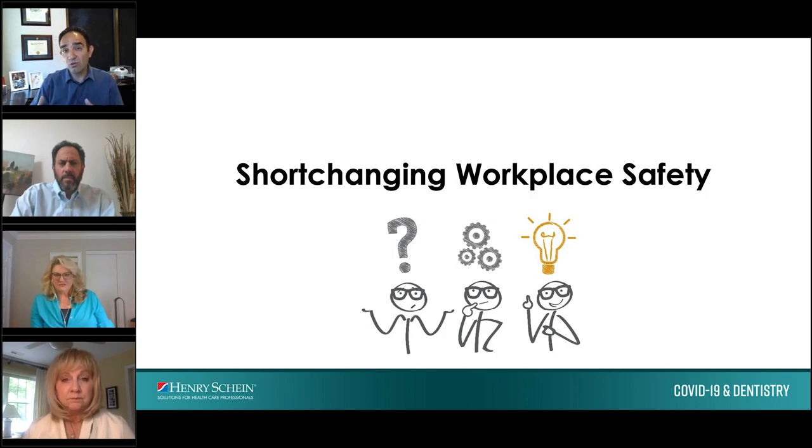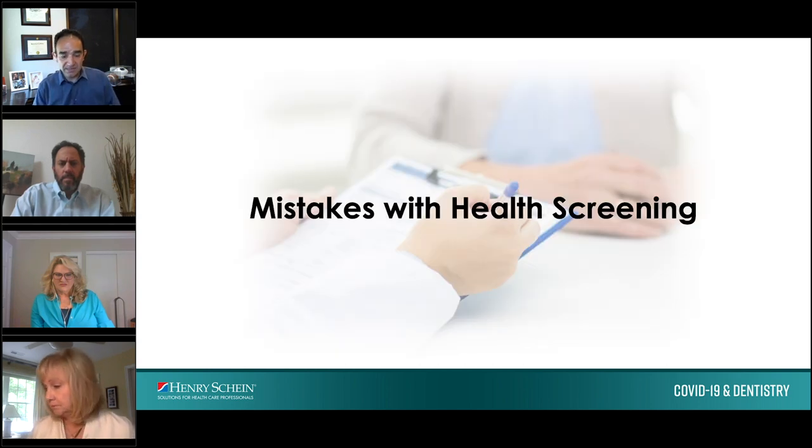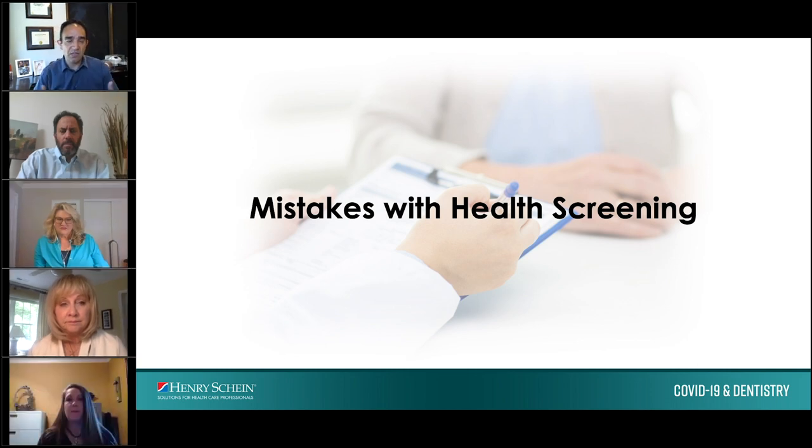Make sure the new normal includes all of the workplace safety requirements, and don't rush to open up if you don't have that material ready. When it comes to health screening mistakes: you should have an employee at your front door ready to test every patient who comes in with a thermometer. If their temperature is anywhere near 100.4 or more, send them home to get tested.